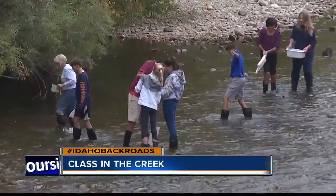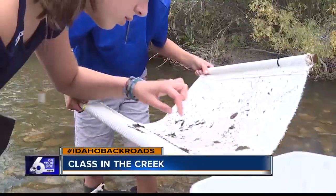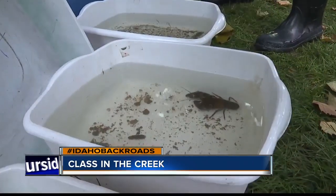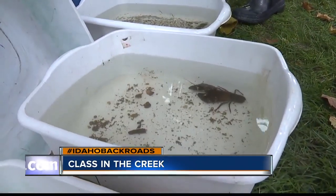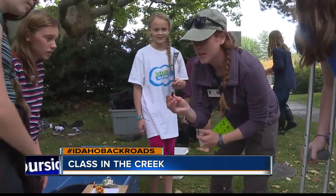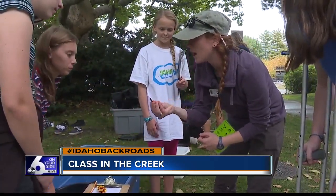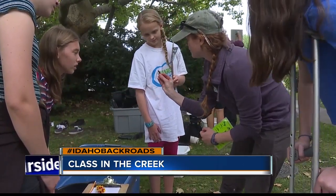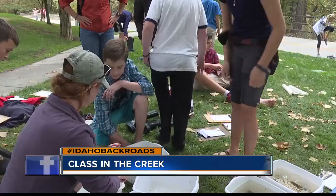Small teams of students gather all of the living things they find in the river, and wildlife educators like Tess Wolfeson explain what each specimen is and its role in the ecosystem. So this is called a caddisfly. There's an insect inside of this casing. The caddisfly will take rocks and leaves and whatever it can find, and it'll build this casing and stay in there until it's big enough, and then it'll come out.